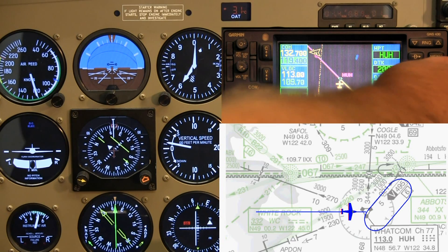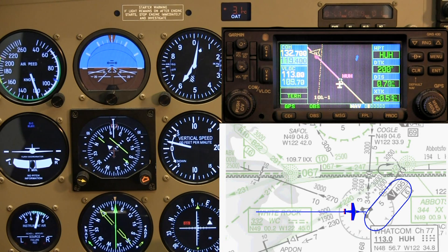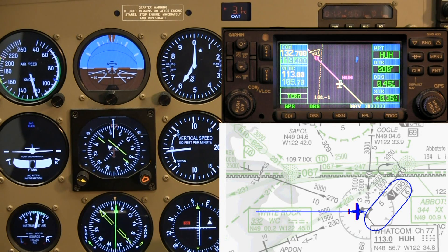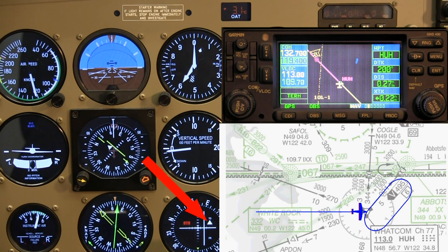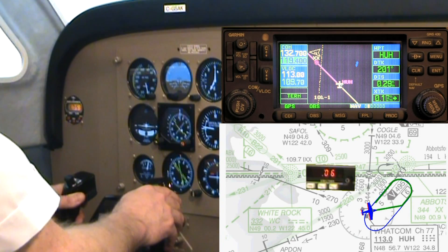Just a quick ground speed check before we get to the VOR — 131 knots, that's what I thought. The wind is calm. I'm just waiting for the number two flag to flip. There's station passage — time to turn. I'll go straight ahead. Track confirm, the HSI is set to 200.